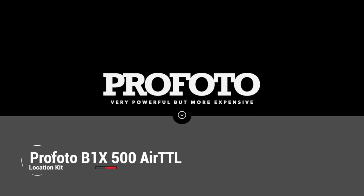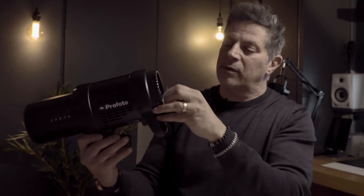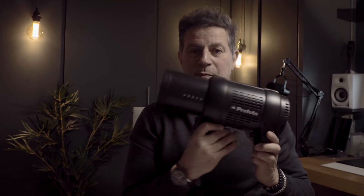These here are the Profoto B1 Xs. I've got two of these heads — they are 500 watts but you can control the power fantastically well. Switching it on, you can control it up or down, turn modeling lights on or off, and fire it. These are very powerful and very maneuverable. You can put these against the sunlight and overpower it, which lets you create a very theatrical, cinematic-looking background.